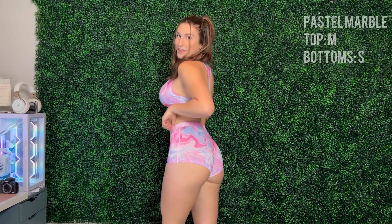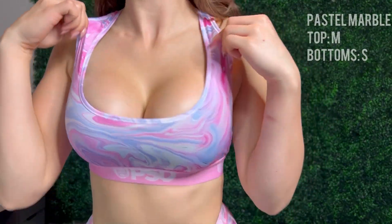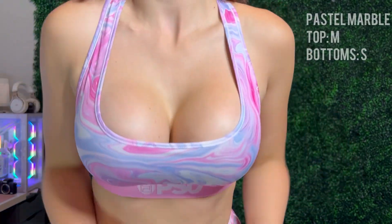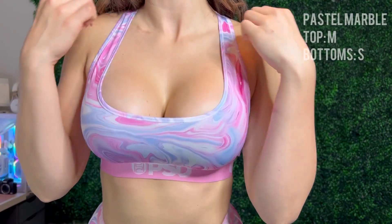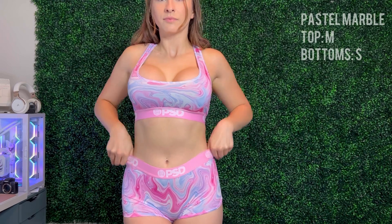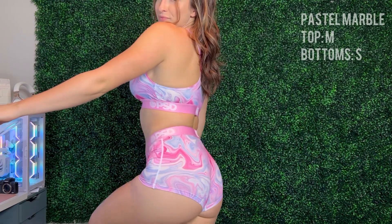The next set is the Dream Pastel Marble set. This is my all-time favorite one, and it's a fan favorite as well — they seem to really like the colors. Bottoms are in a small and the top is in a medium. Again, lots of stretch, very comfortable top. This one actually has no side boob at all — it holds me and keeps me tucked in nicely. Love the colors. I think this one fits me the best out of all the sets, except for a little bit of ass cheek falling out. 10 out of 10.